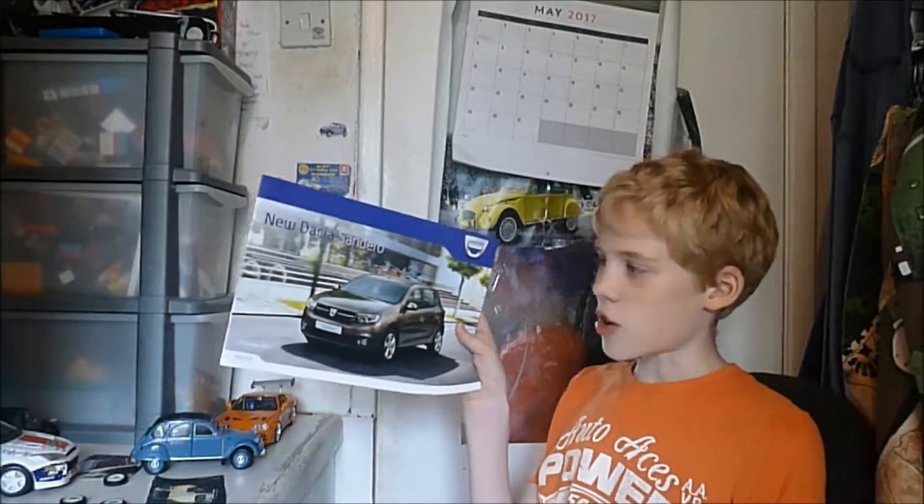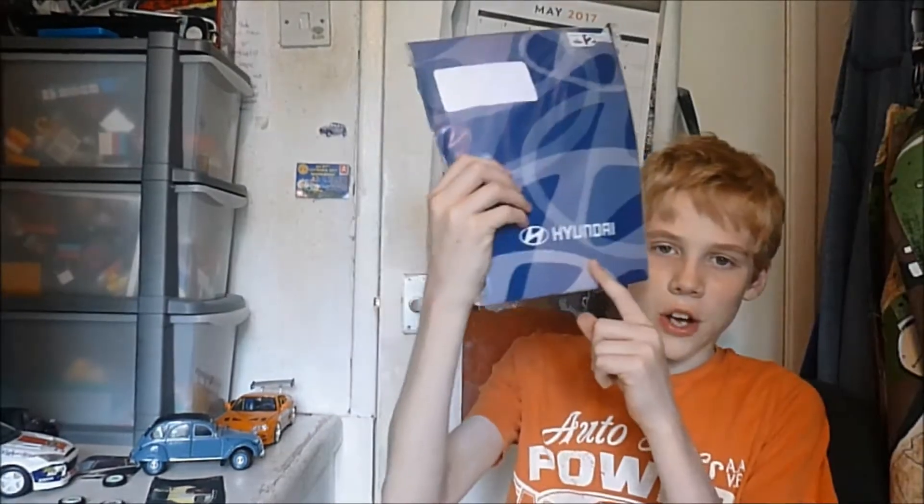Next I have the Dacia Sandero — the cheapest car in the UK at only £5,999. Sorry if you can hear noisy people outside, I don't know what they're doing. This car is quite nice — not my favourite, but it's another brochure to add to the collection.